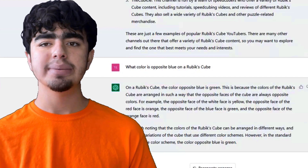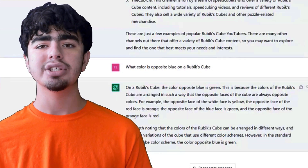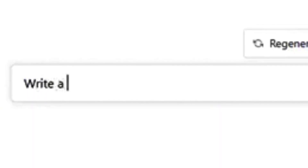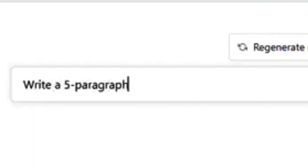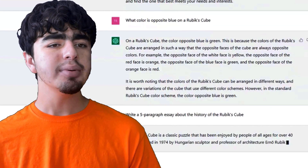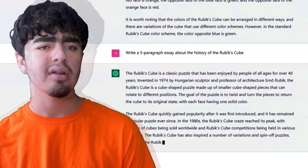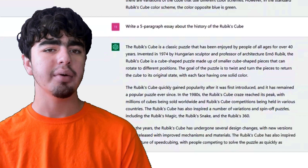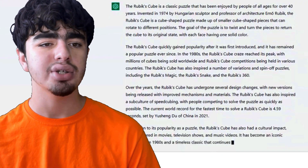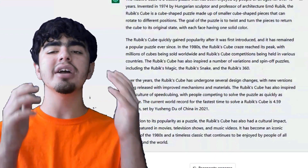There are ethical concerns about AI being used for plagiarism — high schools and universities are worried people will write papers with AI. So let me test this: 'Write a five-paragraph essay about the history of the Rubik's Cube.' It wrote that the Rubik's Cube is a classic puzzle invented by a Hungarian sculptor and professor of architecture, quickly gaining popularity. It's a good essay and mostly true — though it again states the world record as 4.59 seconds, which isn't correct.